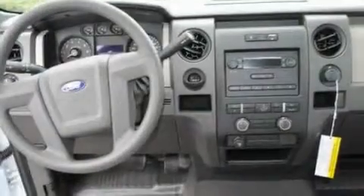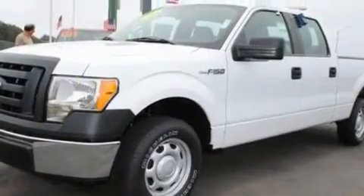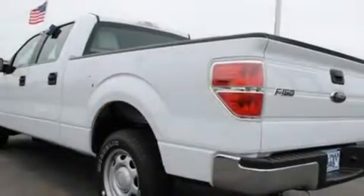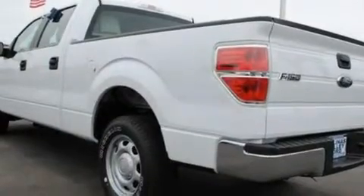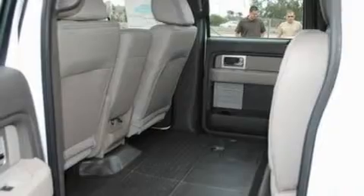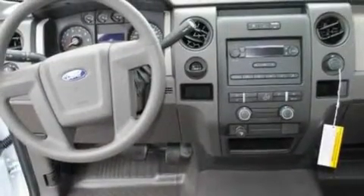Its top features include air conditioning, full power accessories, a double wishbone independent front suspension, 17-inch wheels, an engine immobilizer theft deterrent system, 12-volt power outlets, a low tire pressure indicator, traction control and stability control systems, an anti-lock braking system, and four well-positioned speakers producing sound quality throughout the cabin.